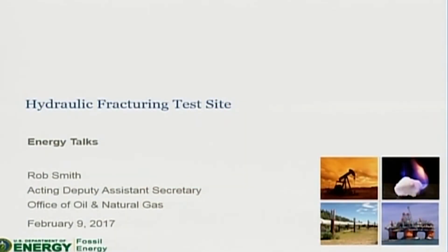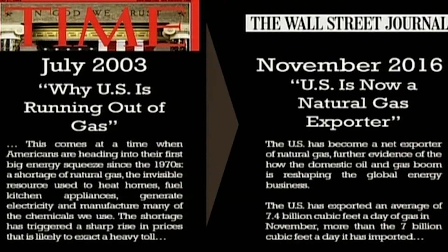I'm Rob Smith, acting deputy assistant secretary for oil and natural gas, and today I will provide you with a brief overview of a hydraulic fracturing test site project that's ongoing.